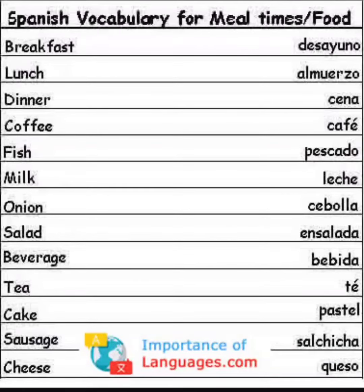For number one, breakfast is desayuno. For lunch it's almuerzo. For dinner it's cena. For coffee it's cafe. For fish you say pescado.